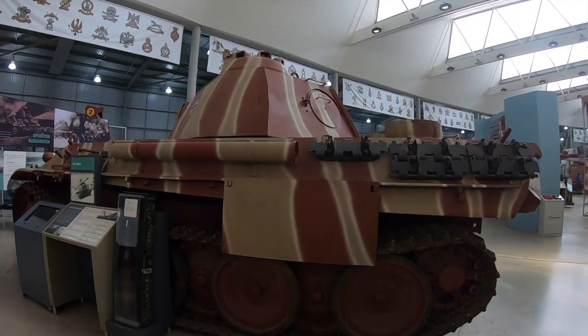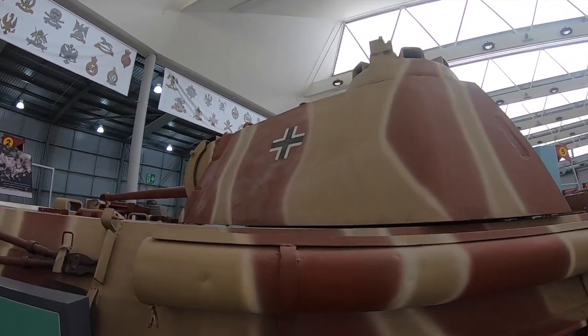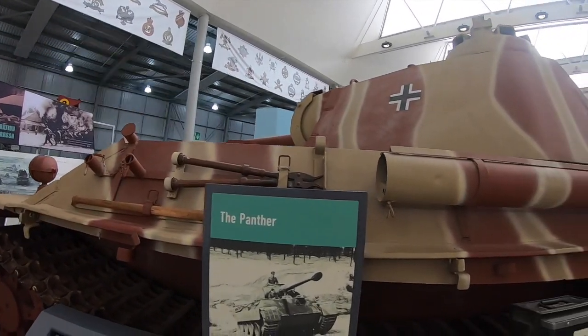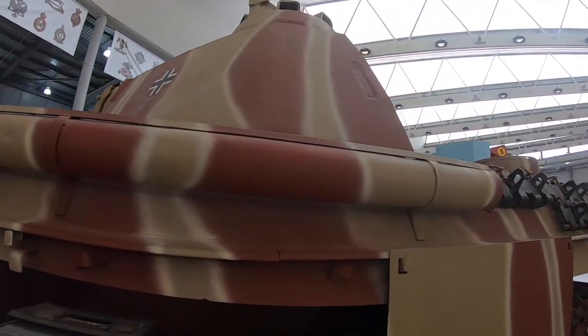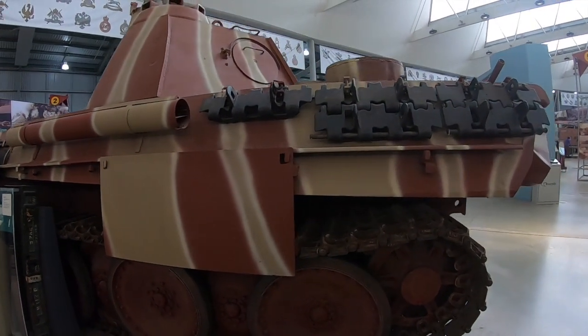Most people are aware of the strengths of the Panther — for example its effective thick frontal armour, which was stronger than the early American Sherman tanks and also the legendary Tiger Tank. Its huge cannon which could tear into vehicles easily, and its sloped armour also made it a very effective weapon.